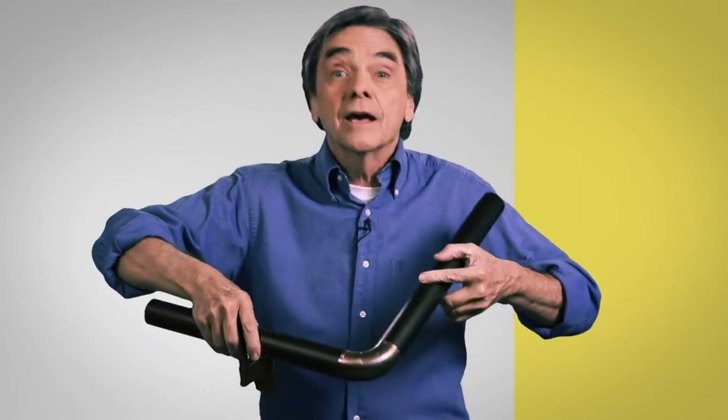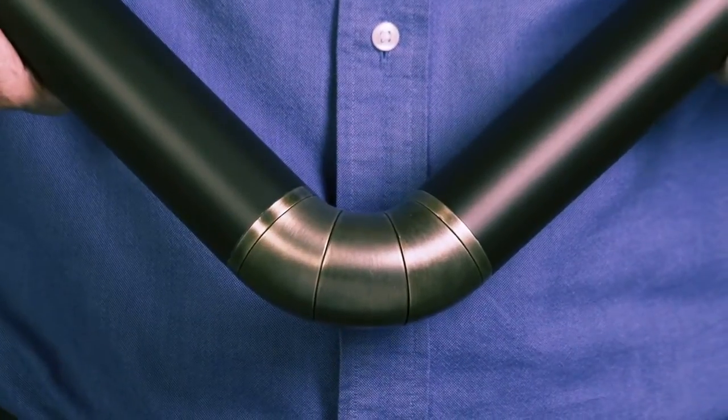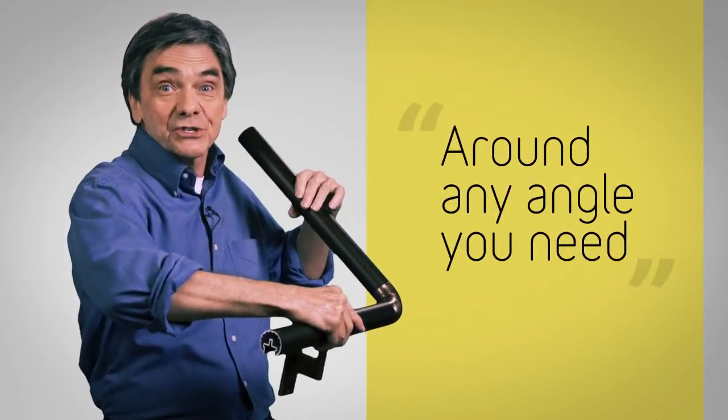And then there's this articulating elbow that can go around corners — around any angle that you might need, including going around the corner and up the stairs.